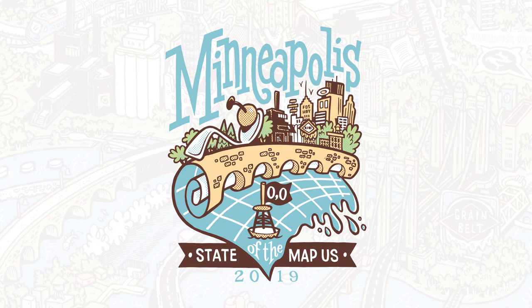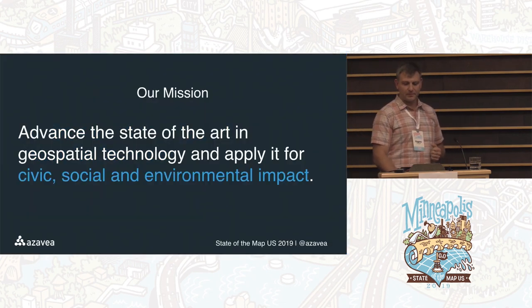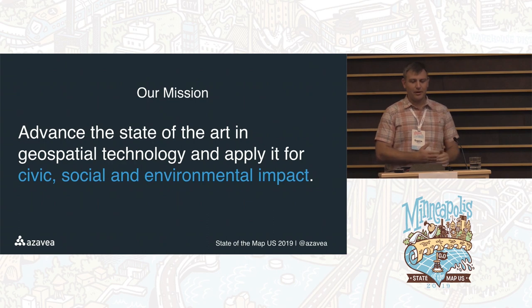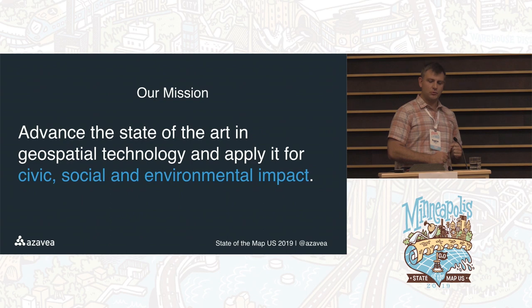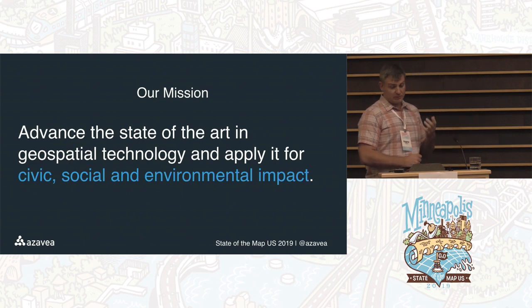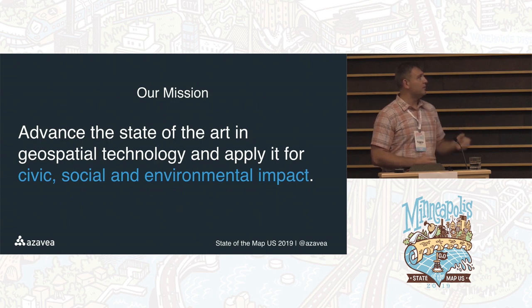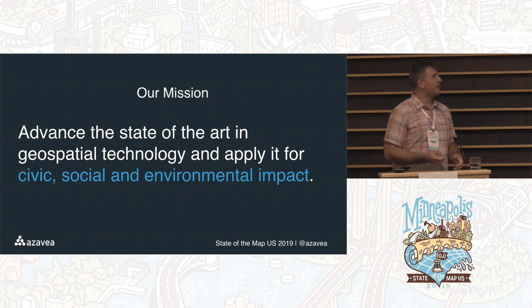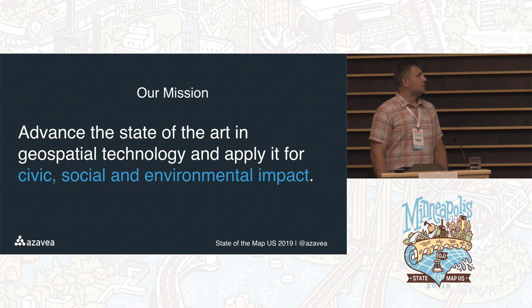Welcome everybody. I'm Eugene, and I'm going to talk about that. I come to you from Azevia, which is located in Philadelphia. Our mission is to advance the state-of-the-art in geospatial technology and apply it for social, civil, environmental impact. In my engineer brain that means use the map to do good and don't be afraid if you have to do something weird and a little bit challenging. Hopefully that's what this talk is about.